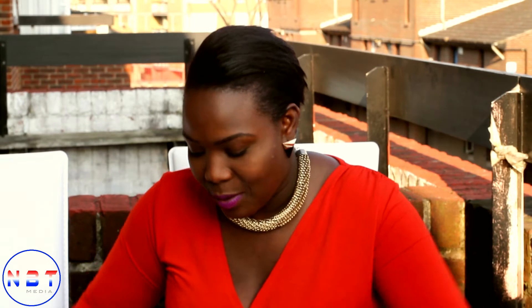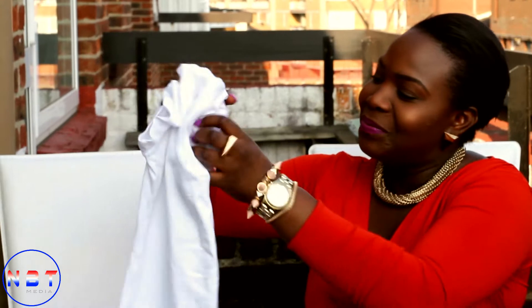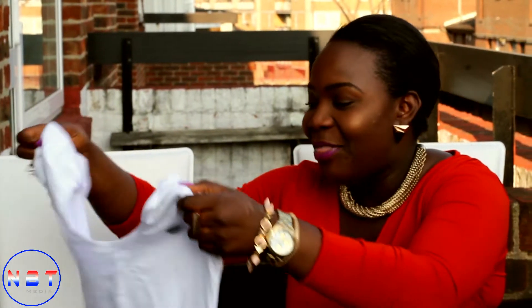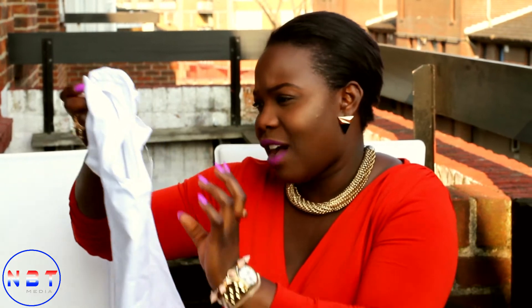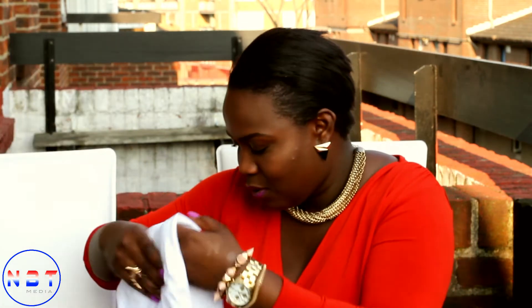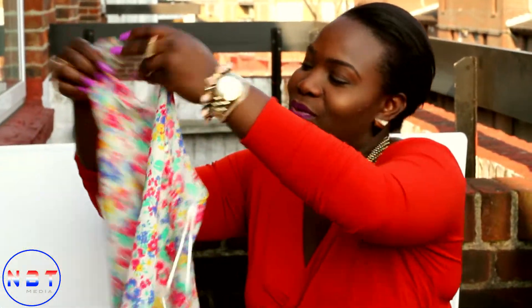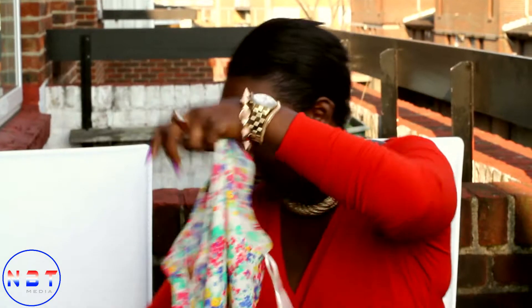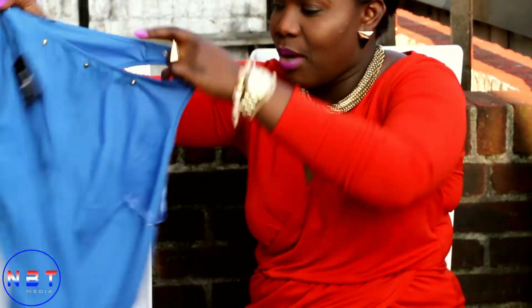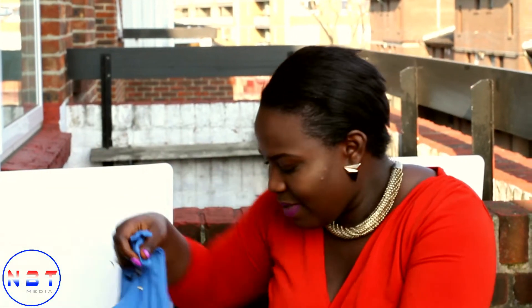I'm going to show you guys the tops first. This is just a little baby top — I call it that — I bought from Primark, which was five pounds. If you're on holiday you can just wear it with a sarong, or just wear it on the beach. This swimsuit I bought from Primark was four pounds, and this one from Primark is four pounds again — I like the studs on it — and you can wear it with jeans or a skirt.